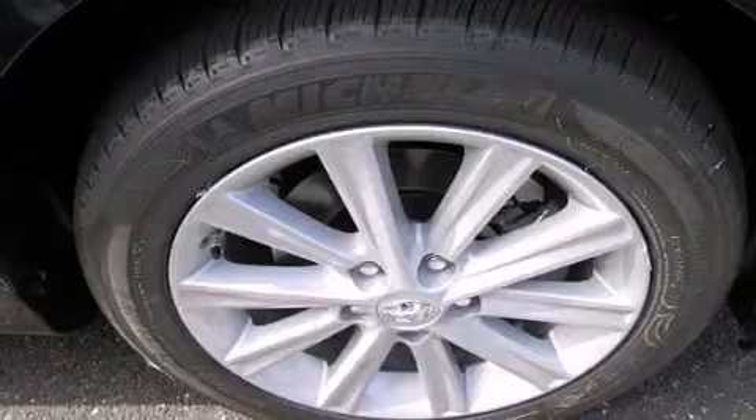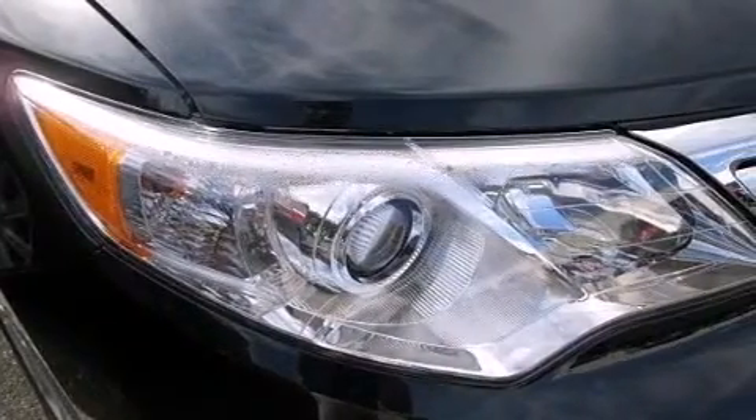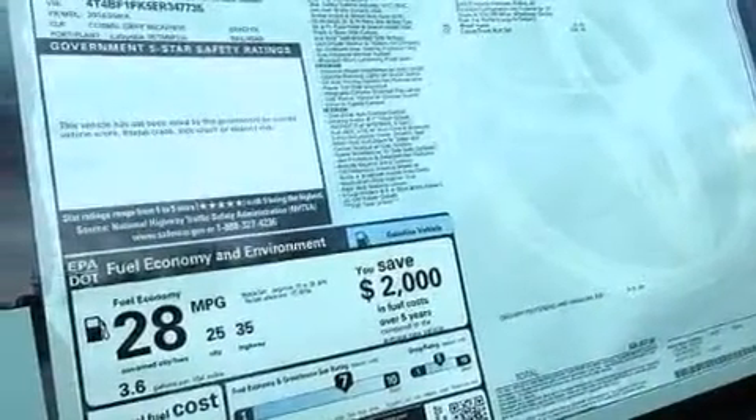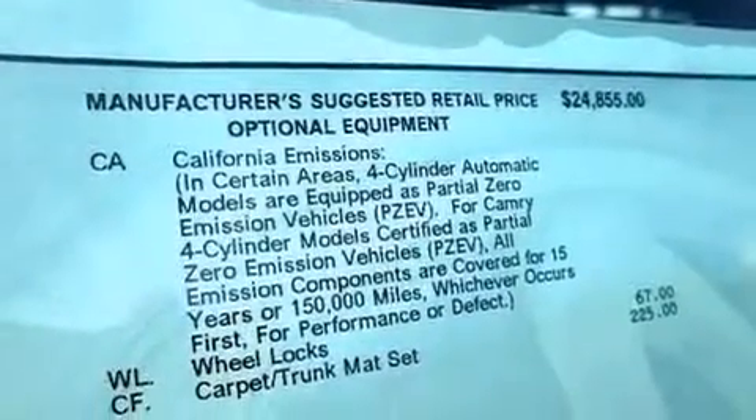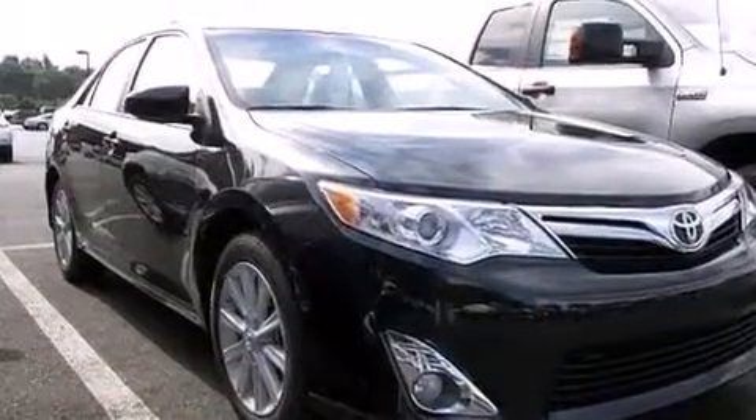The following features are also included: a power driver's seat, air conditioning, cruise control, a CD player, a leather-wrapped steering wheel, an illuminated driver's side vanity mirror, rear curtain airbags, rear seats childproof door locks, a pass-through rear seat, and an auxiliary power outlet.